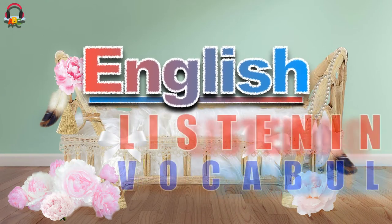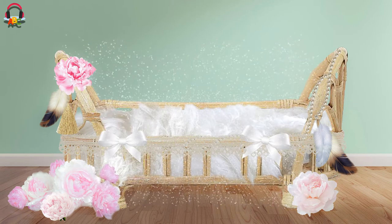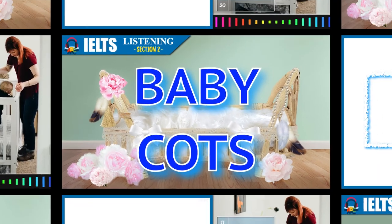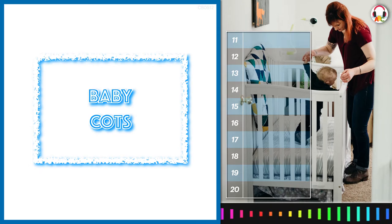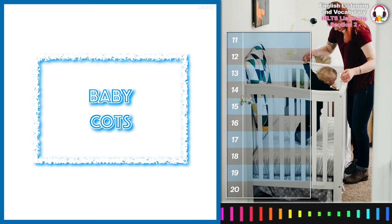Welcome to English Listening and Vocabulary, Section 2. You will hear a radio program giving parents advice about buying cots for their babies to sleep in.